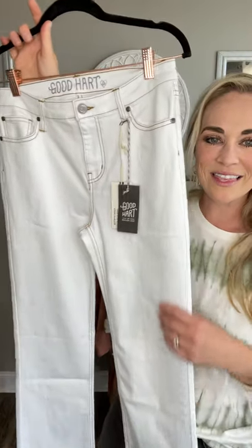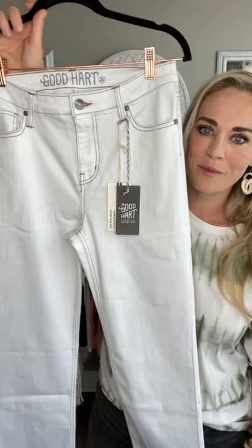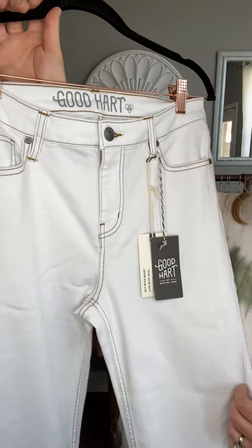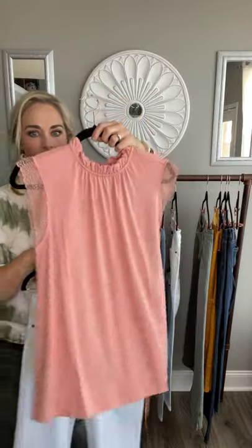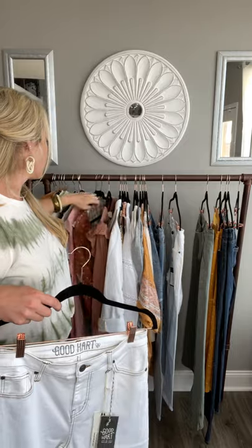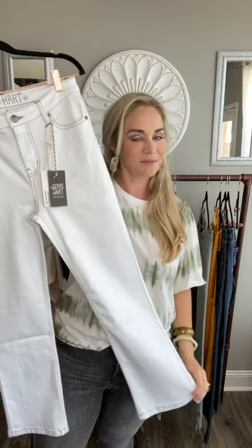Not only do we have the Windsor straight crop jeans in the patchwork variety, but we also have them in white! I almost feel like the white has a little bit more stretch than the blue denim. They are running true to size for the Windsor crop — which means if you're in between sizes, I would size down in these, as there is a little bit of wiggle room. I absolutely adore them — a wonderful, comfortable fit with all the stretch. I am loving this beautiful contrasting brown stitch. They look good with everything — cream tops, white tops — and one of my favorite pairings is with the beautiful blush. Ladies, you're going to need these in your closets ASAP.